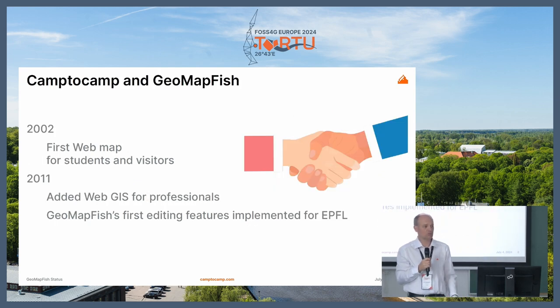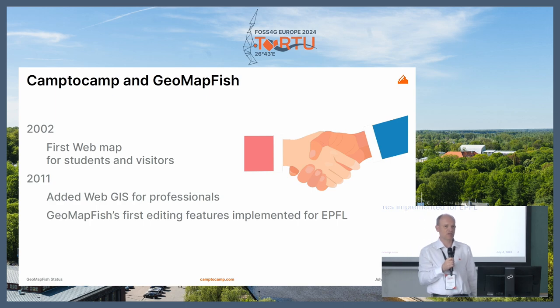The first web map at EPFL was published in 2002, so it's quite an old project. First, it was only for students and visitors, and in 2011 we added the Web GIS for professionals. That was actually the first editing features for GeoMapFish that were developed at that moment for this EPFL project. At this time I was still a developer at Camp2Camp, and then I became a project manager, still on this project.